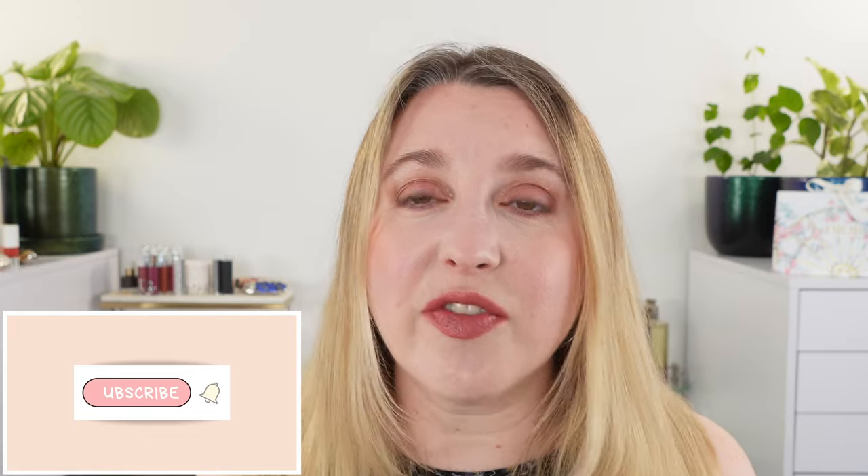Hello and welcome. My name is Lexi and today we're talking about a whole slew of new products. We have the Current Body LED Skin Eye Mask, Tom Ford Hazy Sensuality, a new lipstick by Armani, a new to me blush from Valentino, and some new Japanese makeup brushes. So let's go ahead and get started.